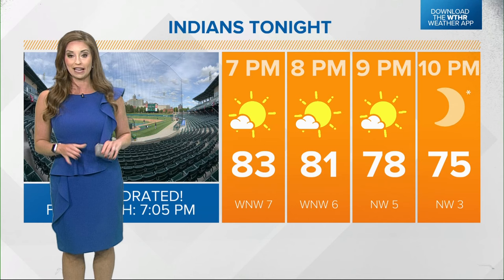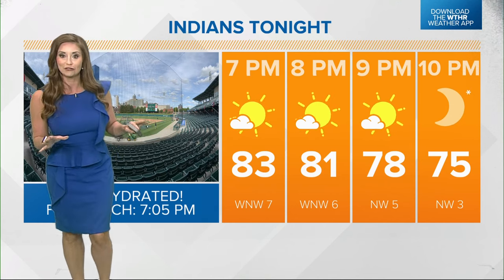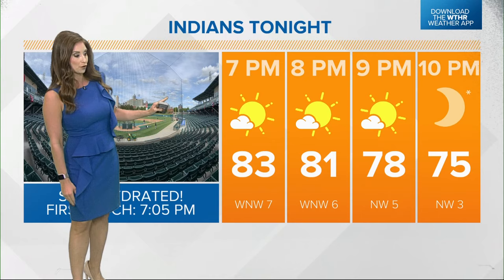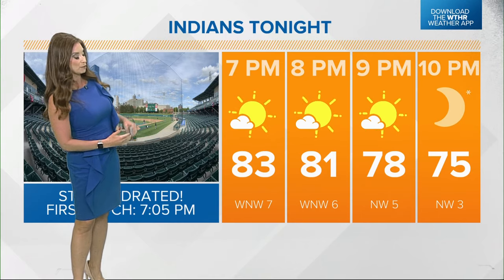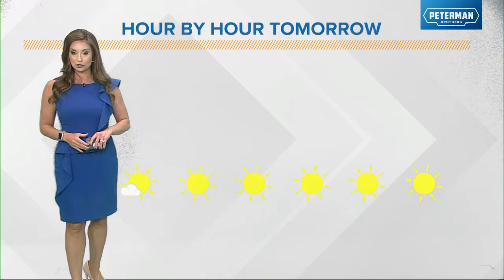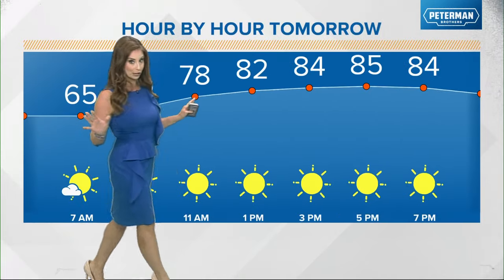Then into the evening tonight, the Indians are going to be back in action at the Vic. We've got fireworks again for tonight with a 7:05 first pitch. We'll see mainly clear skies, plenty of sunshine as the sun goes down. Temperatures eventually drop back into the 70s, so really no complaints there.